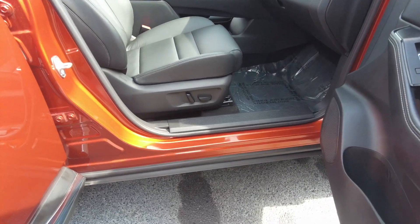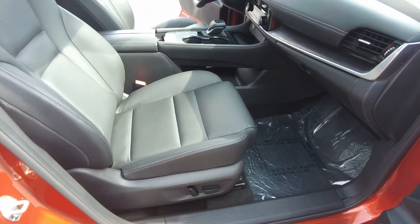It does have a power passenger seat. It is in black leather.